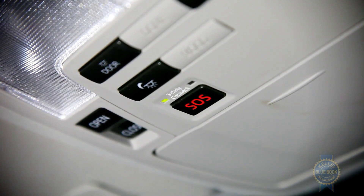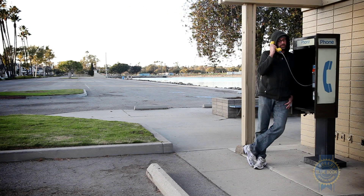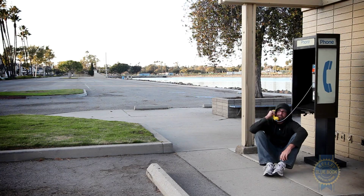Seeing as nearly all of Entune's features rely on the user's smartphone for connectivity, anyone who uses a payphone as their primary source of mobile communication should look elsewhere, or simply avoid that apps folder and its digital sorcery.